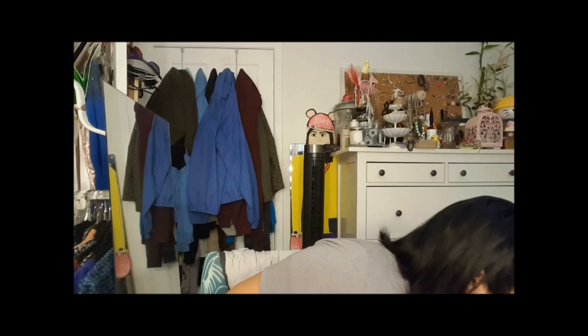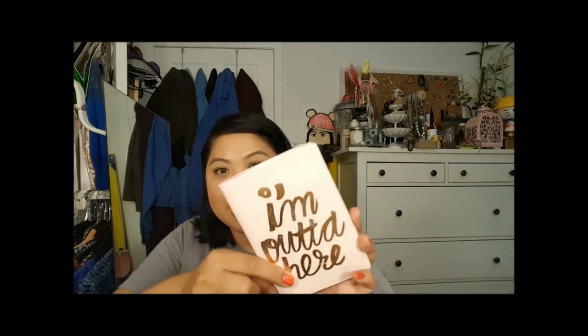Then I went to Victoria's Secret today and I saw this passport book and I couldn't pass it up. It says 'I'm out of here' and it's this really cute pink color — on the inside it's gold and hot pink. I thought that was just a cute way to carry your passport. I have a really boring one — it might be blue. I was just so excited finding this — it was near the makeup section with a whole bunch of cute vacation products like bags, towels, and other things.